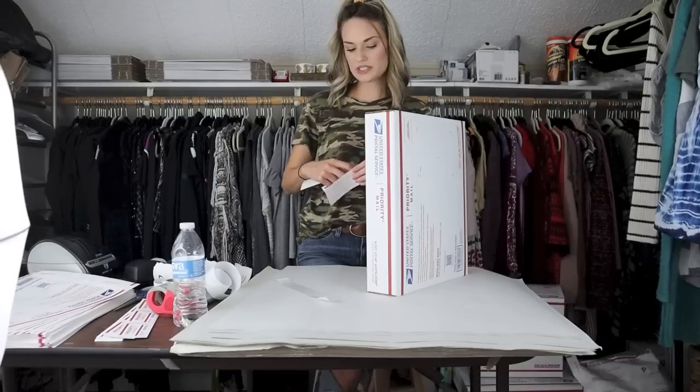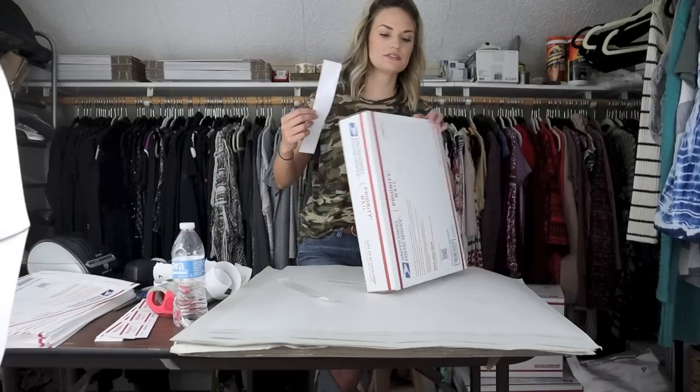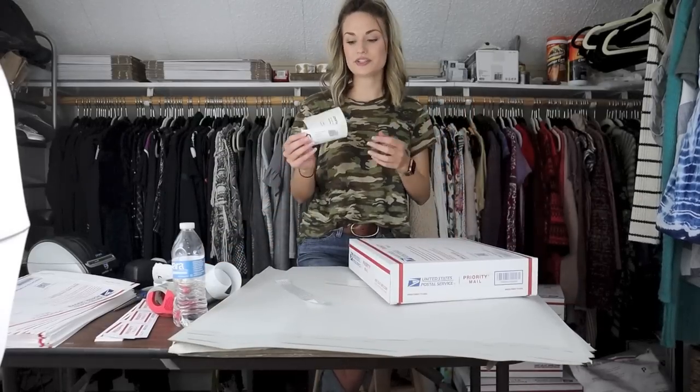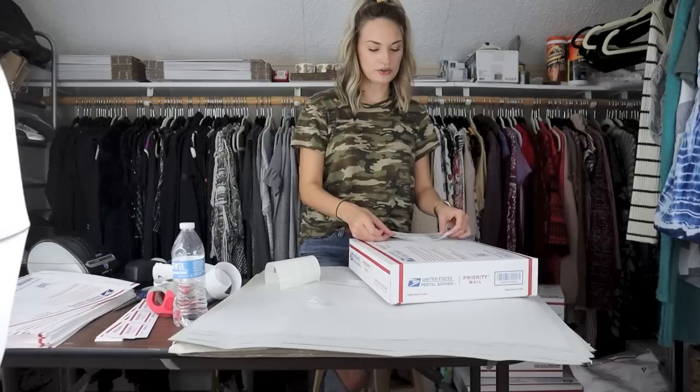This bundle sold for $65, making my earnings $52. These were both listed for maybe a day or two. I probably paid about $4 for both, so my net profit was $48.